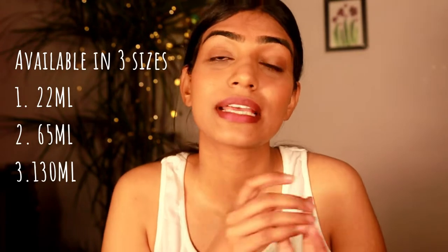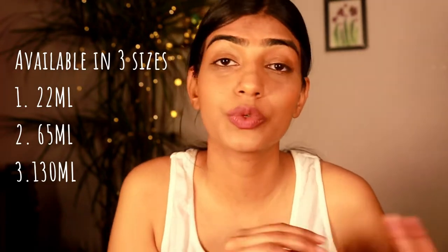So that's all for the demo! If you want to get your hands on this — and you must — I'm going to give the product link in the description box below. This comes in three packaging sizes and the prices vary accordingly: one is 22 ml, the second is 65 ml, and the third, which I showed you in the video, is 165 ml.